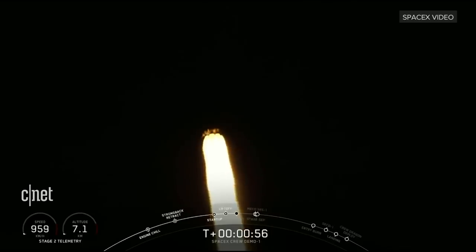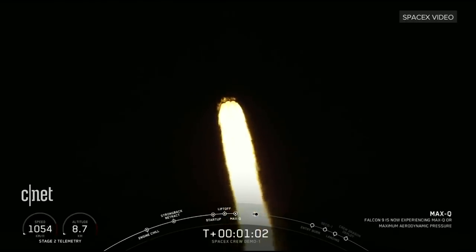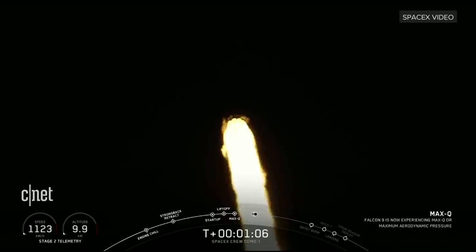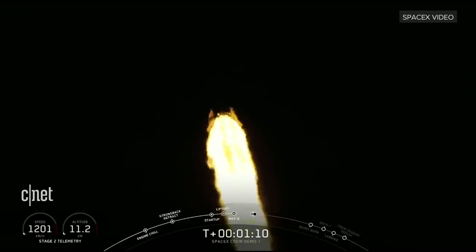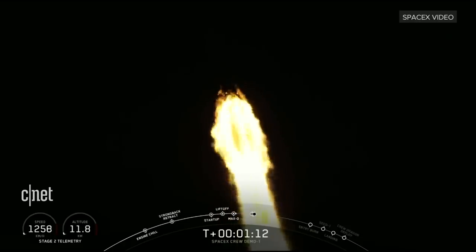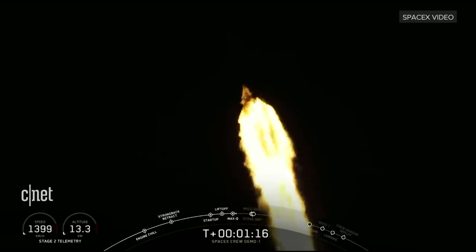For those of you just joining us, you are watching a live view of the Falcon 9 rocket as it ascends through the atmosphere carrying the SpaceX Dragon 2 capsule to orbit. The vehicle just passed through Max Q, which is the point of maximum aerodynamic pressure on the vehicle. As you can hear in the background, the excitement at SpaceX headquarters is unbelievable here.